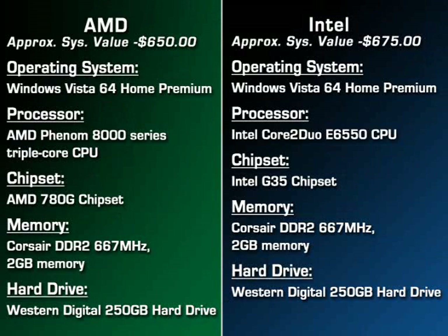Now before we get into the demonstrations, I want to point out these are similarly configured mainstream systems at the same price point. Part of the only major difference here is we have the AMD triple core processor, but of course we couldn't compare that to an Intel comparable because Intel doesn't have a triple core processor. As you can see, very equal configurations.